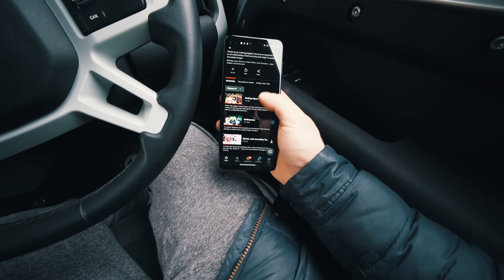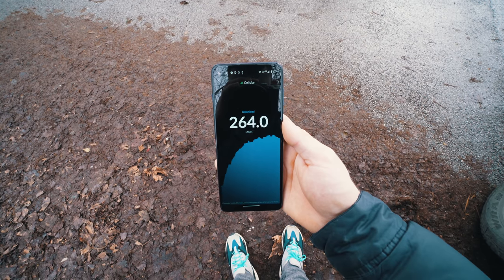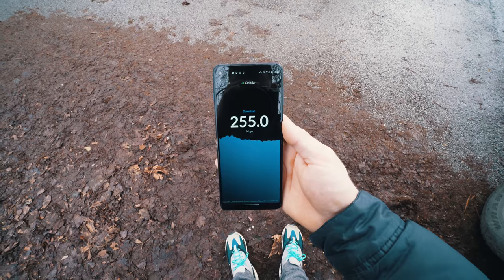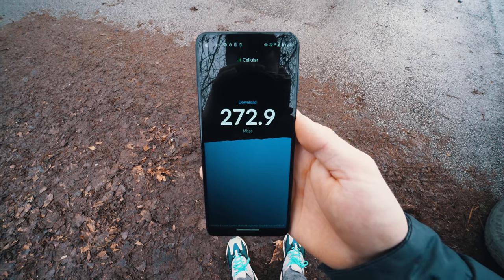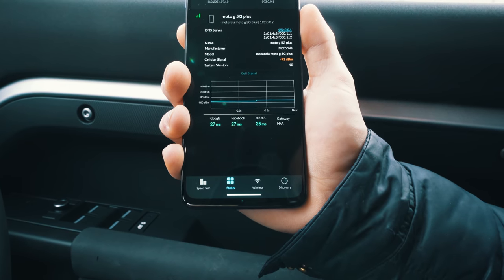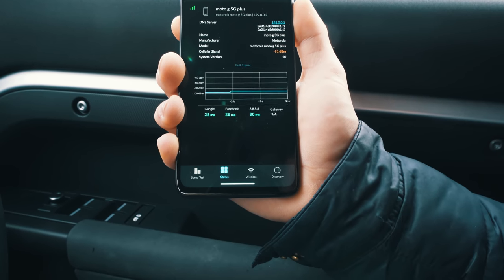I didn't want to stop the testing there — that was only one network in one city, EE in Lincoln. So I picked up a Vodafone 5G SIM card, travelled 45 minutes to Sheffield, and then drove around Sheffield for about half an hour unable to find any 5G. Until — yeah, I'm completely happy with that 250 megabits per second down on Vodafone's 5G network in Sheffield. Something a little bit more important than that, I think, is the ping — it came in at 25 milliseconds, which is perfectly respectable for even competitive online esports.